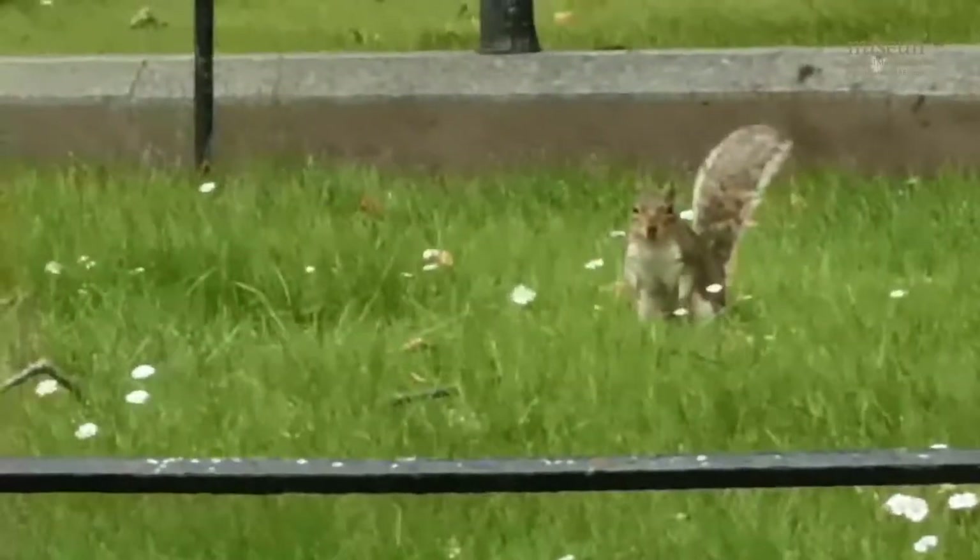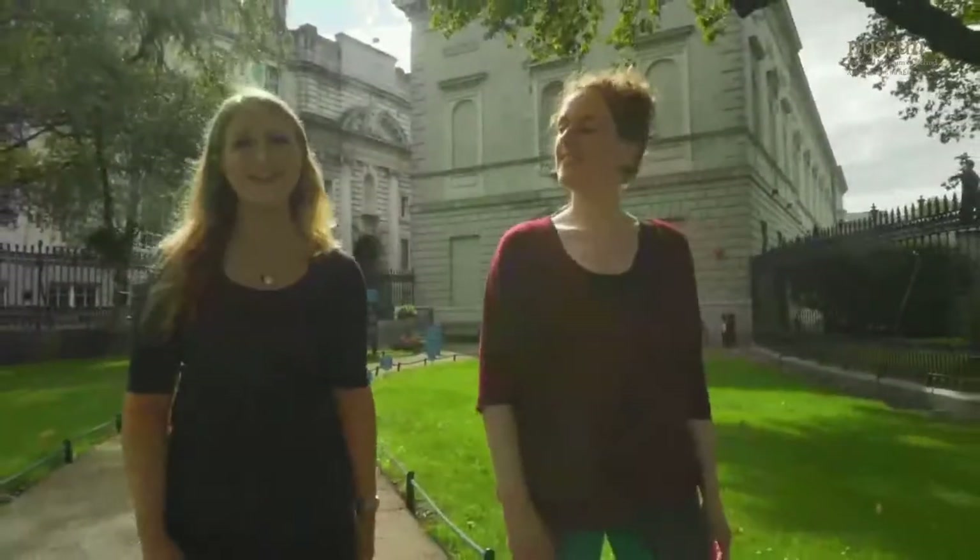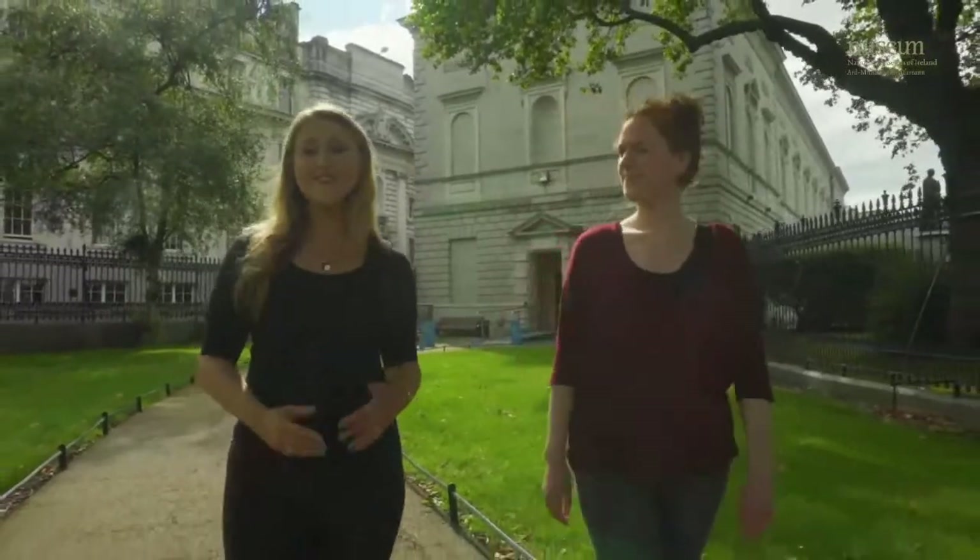Welcome to the National Museum of Ireland Natural History, sometimes called the Dead Zoo. My name is Geraldine and I'm Emma. We are both zoologists and museum educators. Today we're going to take you inside the museum to see some of the animals and learn more about them. Let's go!